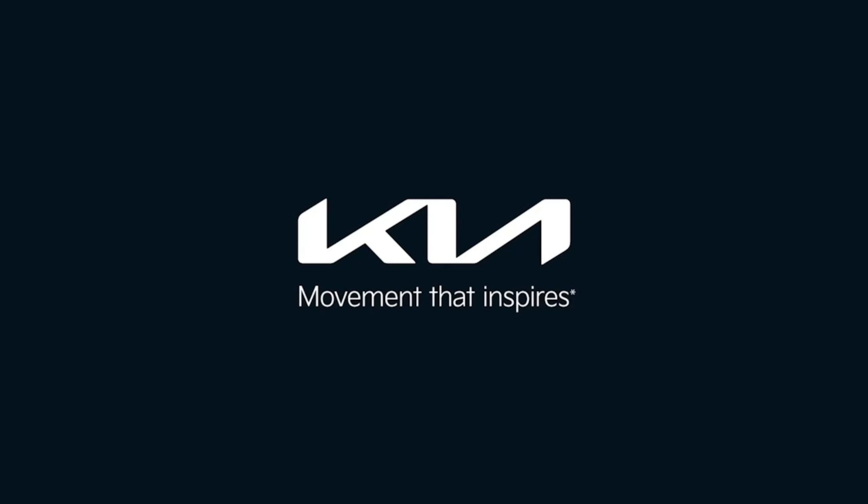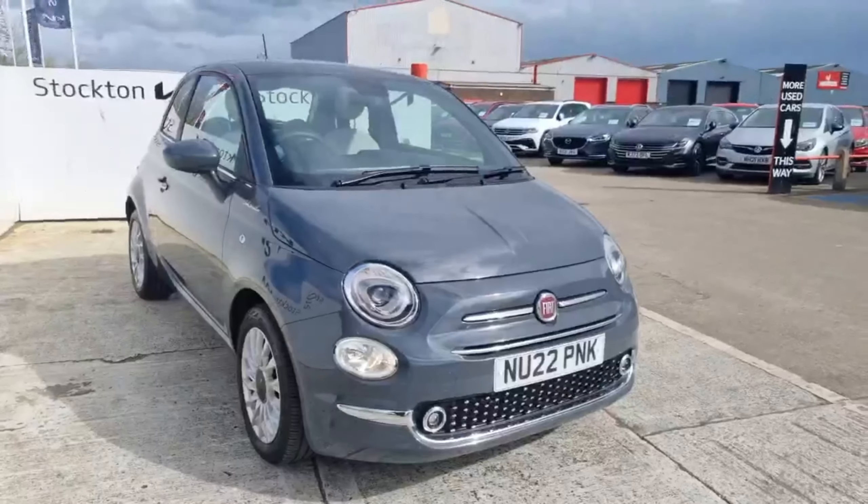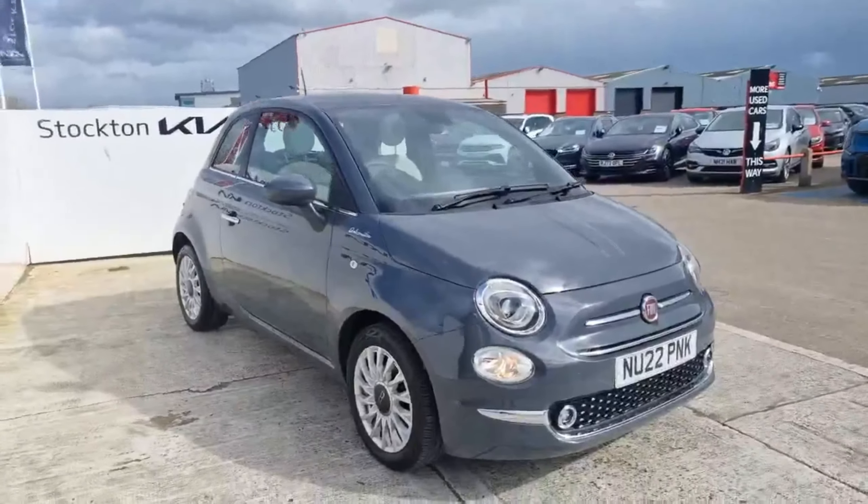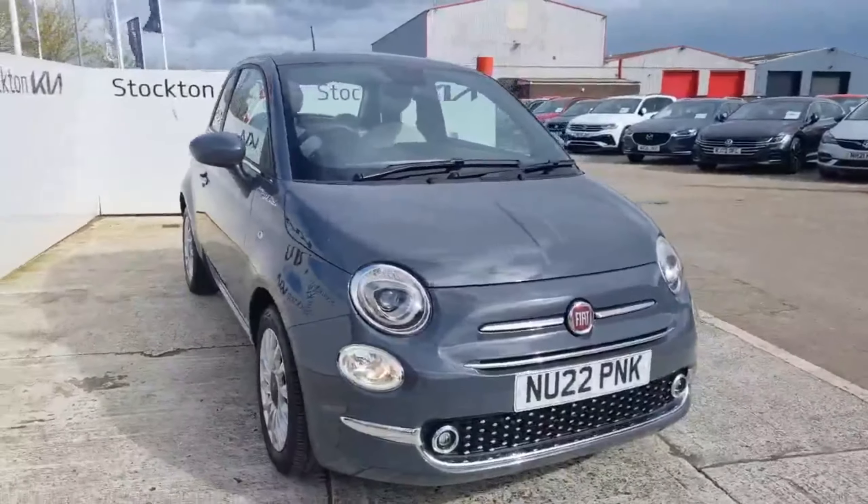Kia, movement that inspires. Hey guys, welcome back to Kia. So it's a lovely 2022 Fiat 500 — it's a 1-litre petrol manual mild hybrid model.